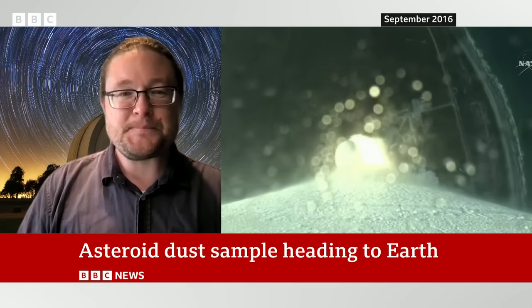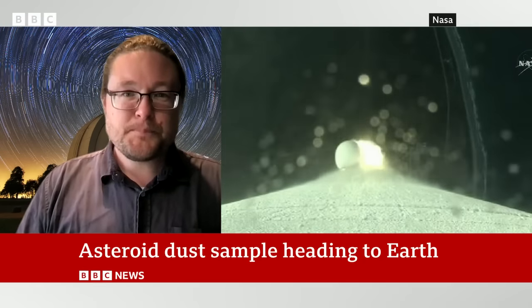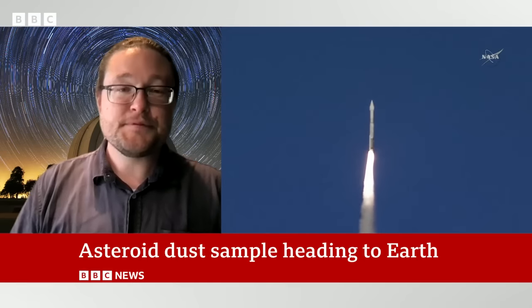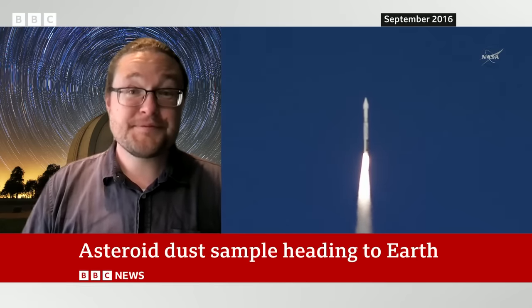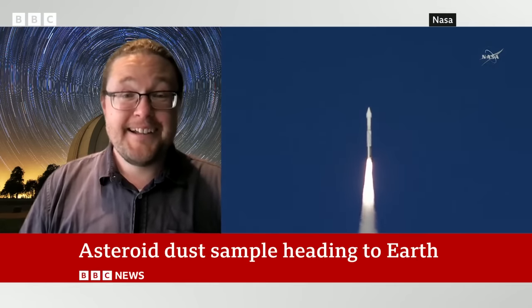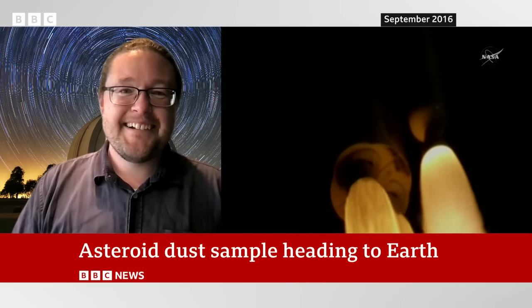Let me just fill in a couple of gaps for our viewers. So it's taken seven years. OSIRIS-REx traveled to asteroid Bennu. Bennu is actually really quite small — I believe it's only 500 meters wide. What exactly did OSIRIS-REx achieve and how on Earth did it collect the samples?